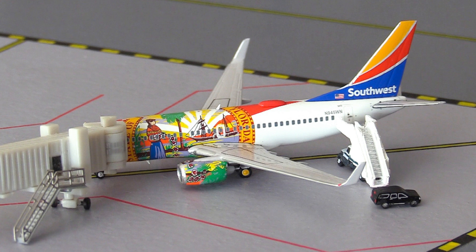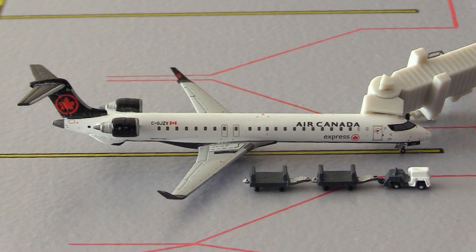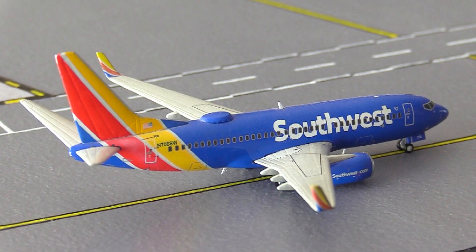Moving to Southwest — this Southwest Airlines Boeing 737-700 in the Florida One color scheme is heading out to Atlanta Hartsfield-Jackson, Georgia. Next, this Air Canada Express CRJ-900 is heading out to Toronto, Canada. Finally, this Southwest Airlines Boeing 737-700 in the regular heart livery is just arriving in from Chicago Midway, Illinois.